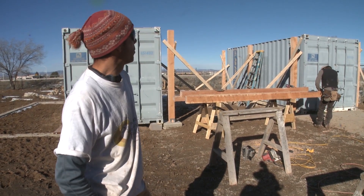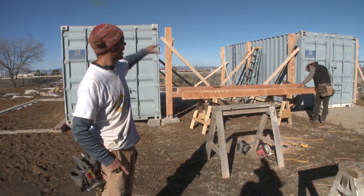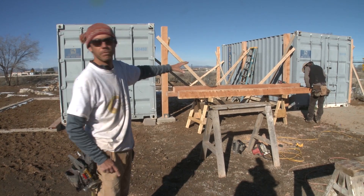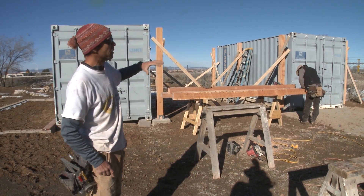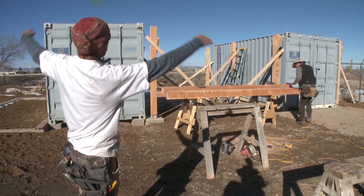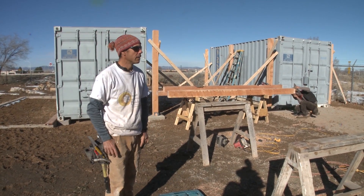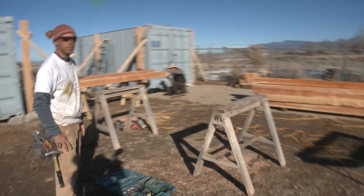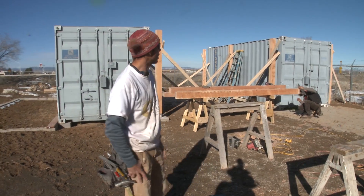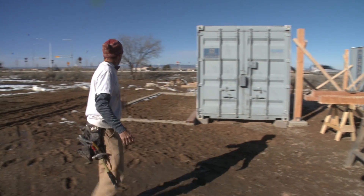What this building consists of are two recycled shipping containers — 8-foot by 20-foot shipping containers that have been set on footings. We're building a roof structure over the whole thing out of some locally sourced, rough-sawn timbers, which will basically be a post-and-beam structure over the containers.